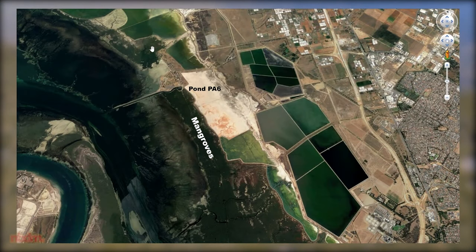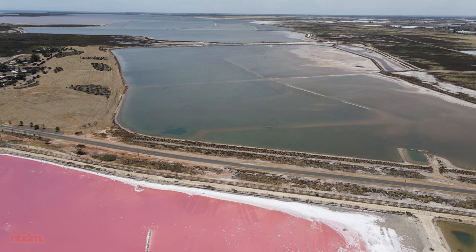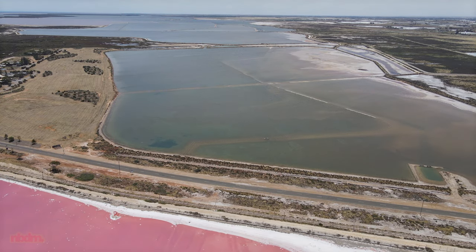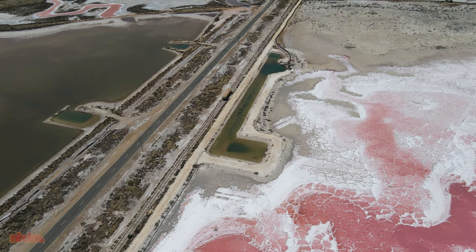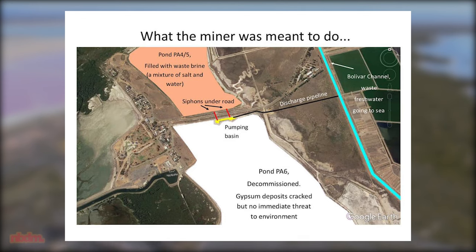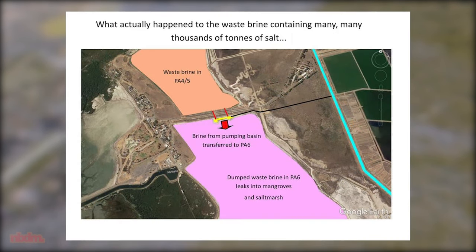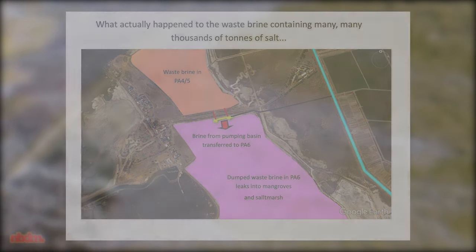To the north of PA-6 is another saltpan named Pond PA-4-5. Unlike PA-6, this saltpan is still in use, and at the time of the incident was being used to store waste brine — a mixture of water and salt. A lot of salt. Between the two ponds lies a pumping basin, which allows water from either pond to be directed to a discharge pipeline where it can be processed and released to sea. At the time of the incident, the company that operates the ponds, Buckland Dry Creek, was attempting to move the waste brine in Pond PA-4-5 into the pumping basin. However, instead of being moved to the pumping basin, the water was moved into PA-6 — which was no longer meant to be used due to the cracked gypsum deposits. Despite the obvious mistake, the water remained in the pond and was not moved for a very long time.